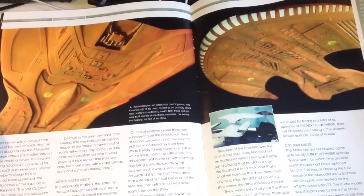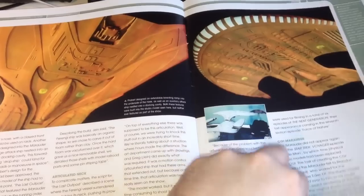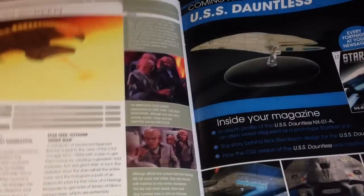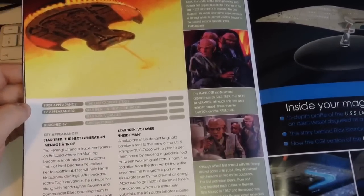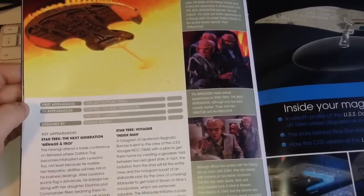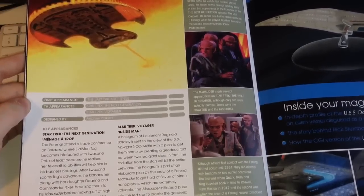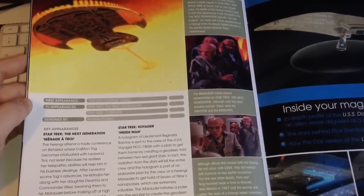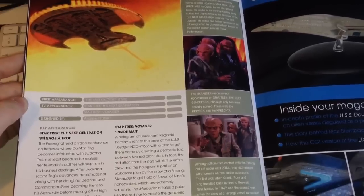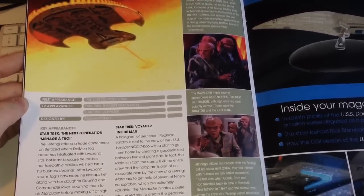There's a shot — if I can get it in focus — of the showdown between the Enterprise D and the Marauder itself, with a lot of detail on the underside of the ship that we may not have normally seen. Moving on, the on-screen appearances section covers this ship primarily in Voyager and also Next Generation, including that cool episode 'Inside Man' featuring the holographic character of Reg Barclay.